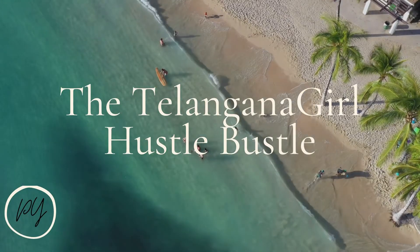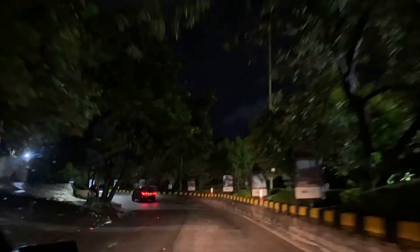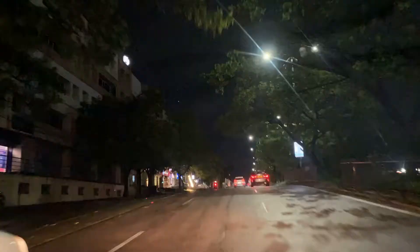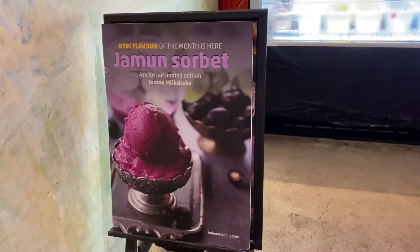Hi guys, welcome to my channel the Telangana Girl Huzzle Puzzle. Today we are going to explore one amazing dessert place in town, that is Huber and Holly. This is located near Jubilee Hills check post in the Banjara Hills location, very next to the Cream Stone.